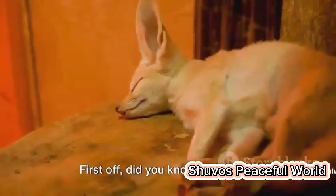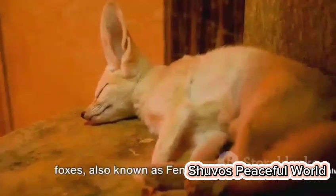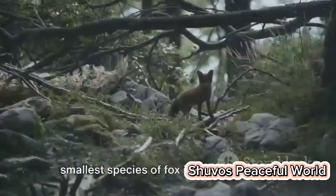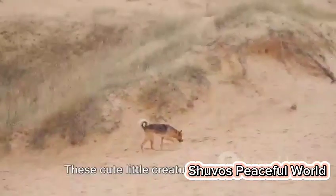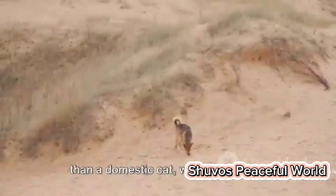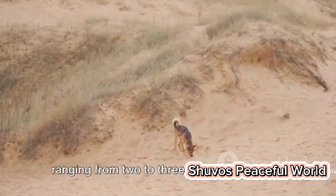First off, did you know that desert foxes, also known as fennec foxes, are the smallest species of fox in the world? Yes, you heard it right. These cute little creatures are no larger than a domestic cat, with their weight ranging from two to three and a half pounds.